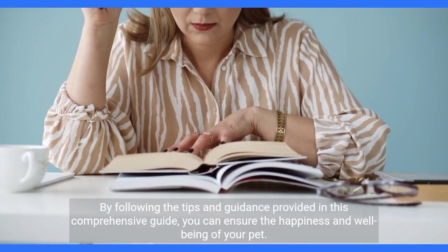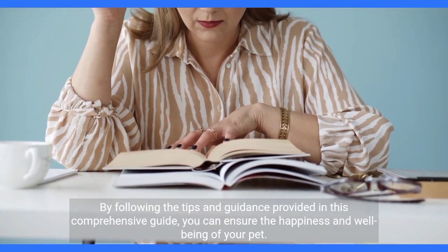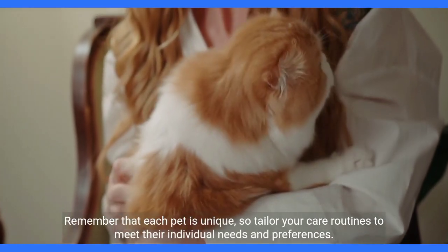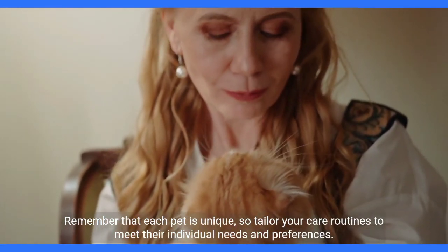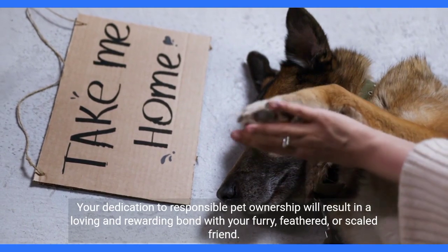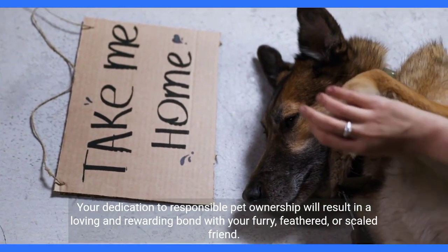By following the tips and guidance provided in this comprehensive guide, you can ensure the happiness and well-being of your pet. Remember that each pet is unique, so tailor your care routines to meet their individual needs and preferences. Your dedication to responsible pet ownership will result in a loving and rewarding bond with your furry, feathered, or scaled friend.